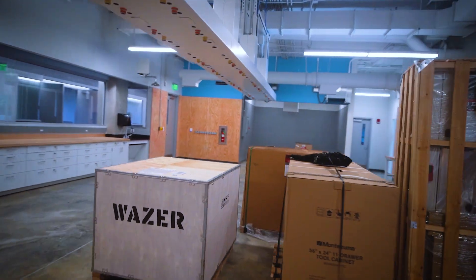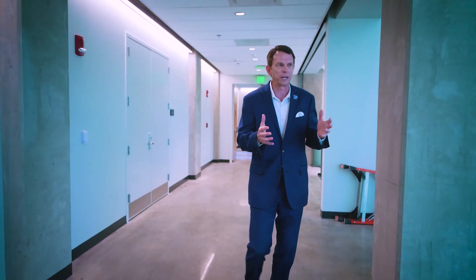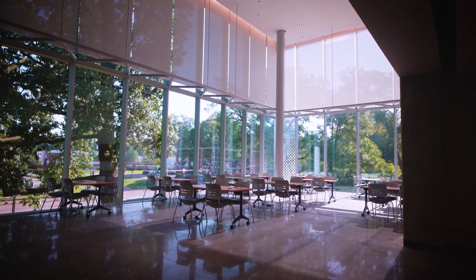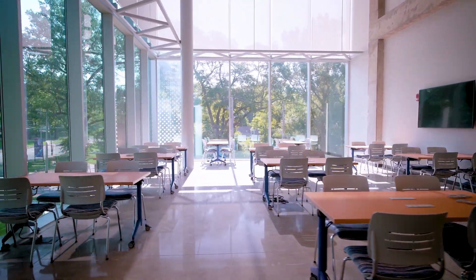This building was built for engineering and STEM-based disciplines, with a lot of attention put into building research space, which is desperately needed here on campus, as well as collaborative workspace and meeting workspace. This room here is a phenomenal example of a great meeting space — a social space where folks can gather, study — great view of the corner of campus, nice open space, which a lot of our older buildings just do not have.